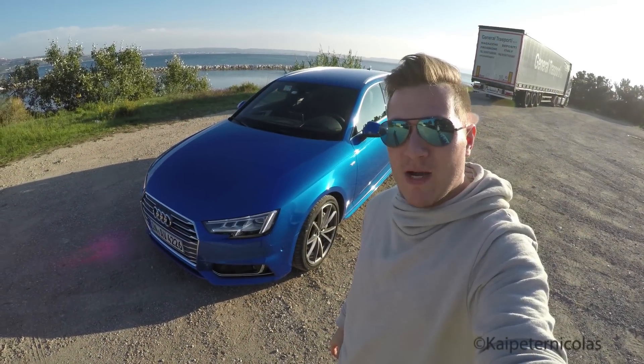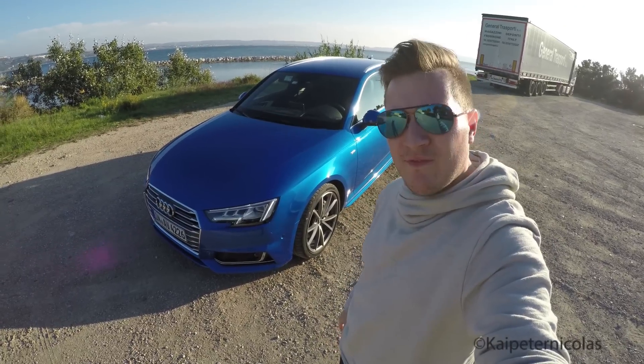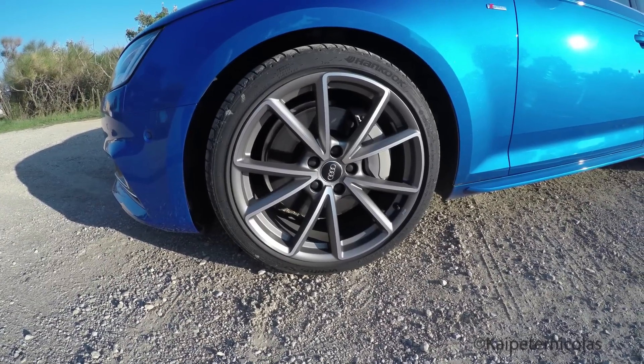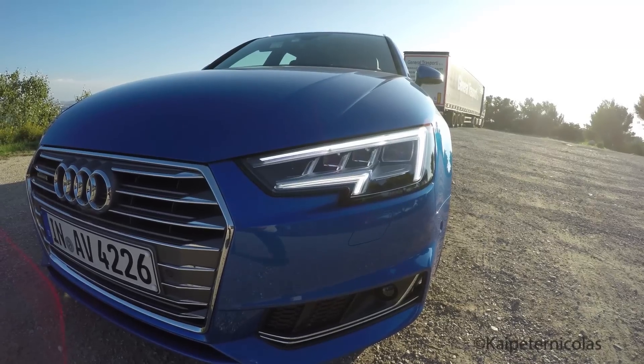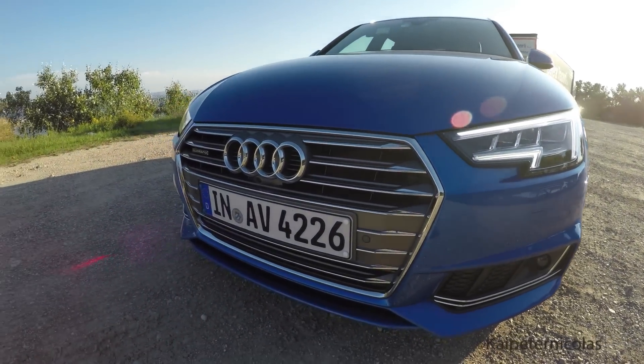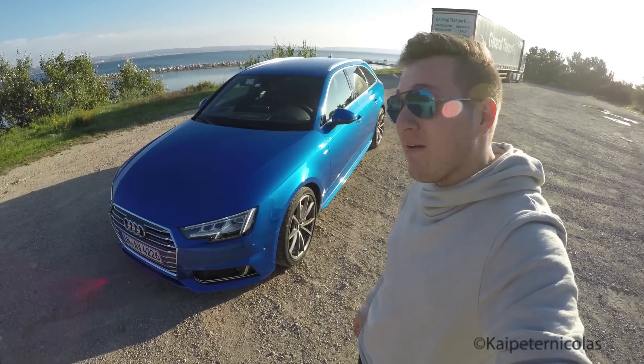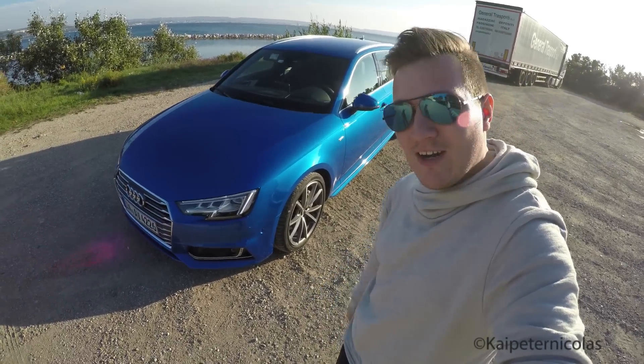What's up guys? I'm here in Marseille, France today, testing a new Audi A4 Avant. This particular car is the 3.0 TDI with 272 horsepower and 600 Newton meters of torque. We also have a nice S-line package here, LED headlights, and a very nice interior. Let's go check it out.